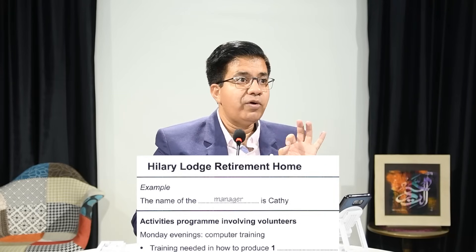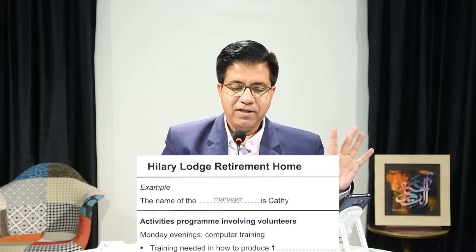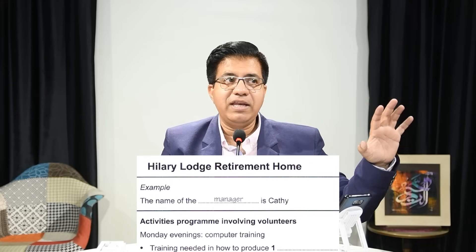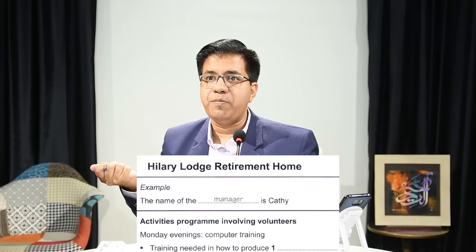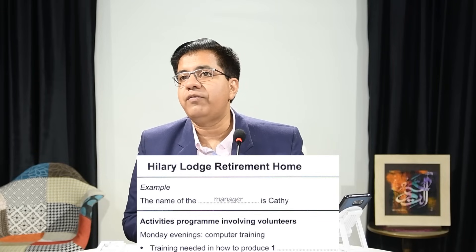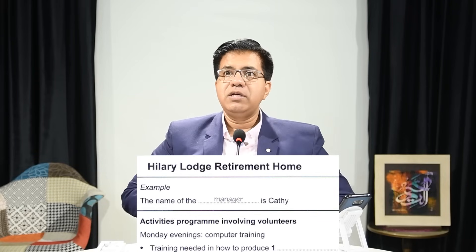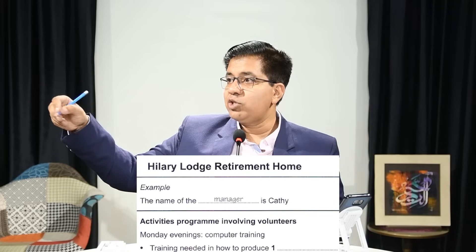You have to wait patiently for the answer. When they said 'Monday evenings computer training,' and finally they said 'create documents' — for 'produce' they used the word 'create.' The answer is 'documents.' You cannot write 'docs' — that is a short form, and IELTS does not accept short forms.